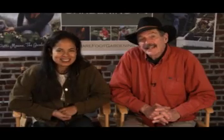I'm Patti Moreno, The Garden Girl. And I'm Mel Bartholomew with Square Foot Gardening. This month is an amazing month in the garden. It's April and pretty much everybody is starting to plant in their garden.